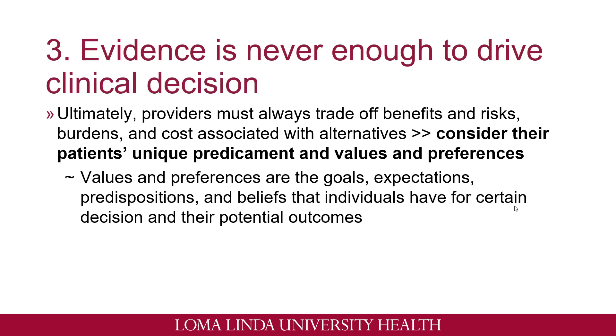Number three: evidence is never enough to drive clinical decisions. As pharmacists, we're also healthcare providers. When making a recommendation, we always need to look at the benefits versus risks. We want to make sure that the benefits outweigh the risks, as well as burdens, costs, or anything associated with these alternatives. It's always important to consider that the patient has their own unique values and preferences. When we talk about these preferences, these are patient goals, expectations, or beliefs they have regarding certain decisions and the potential outcomes of these interventions.